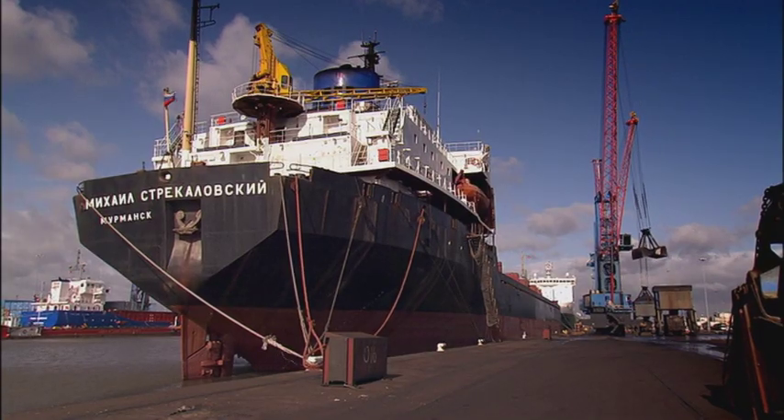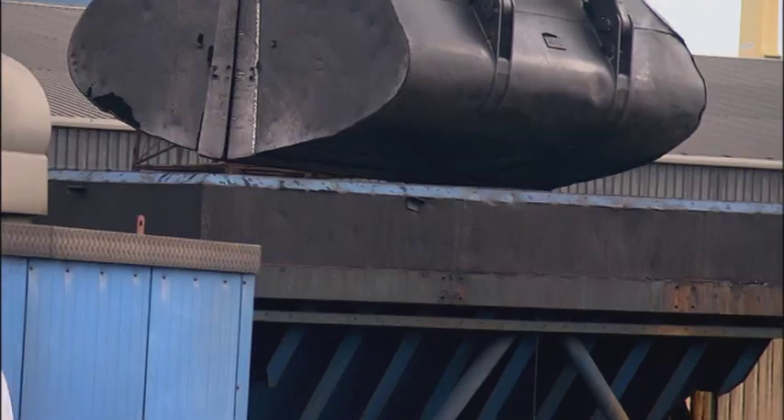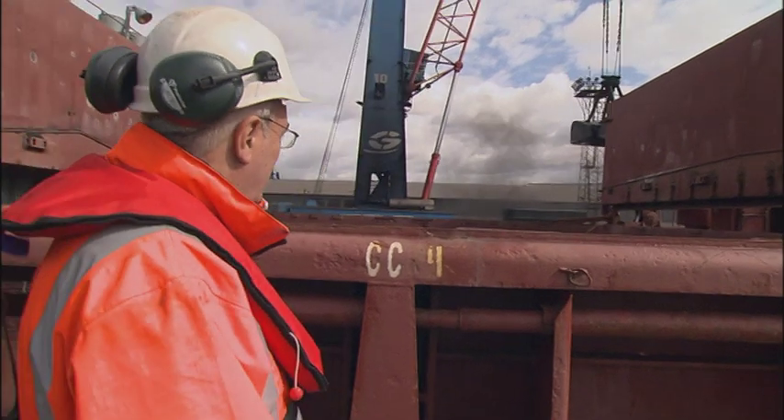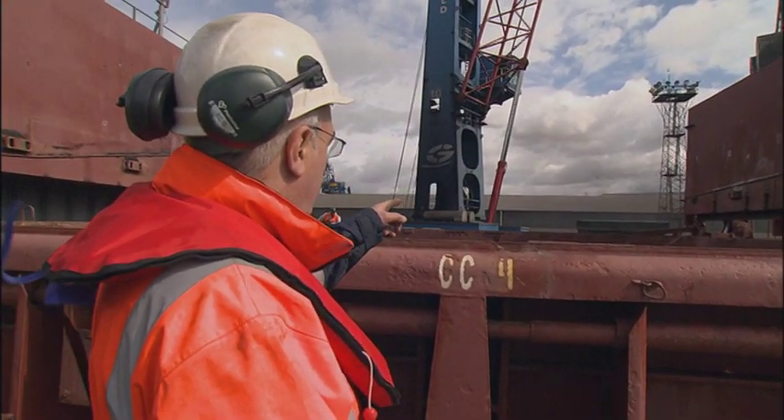A Russian container ship is unloading 25,000 tonnes of coal dust. Everything seems to be in order, no problems — apart from some very dusty coal that's gone in there.